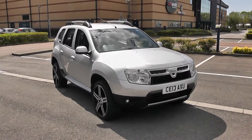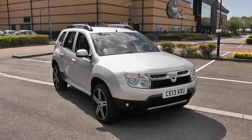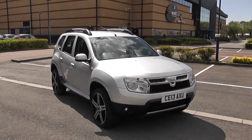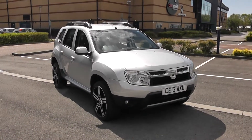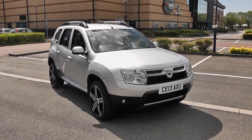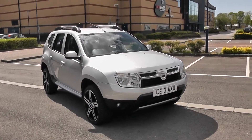Welcome to Wessex Garages in Newport. Today we have for you a Dacia Duster 1.5 DCI-110 Laurite. This vehicle is in silver and it's a diesel manual. I'm going to be giving you a tour of this vehicle today, but for more information or further specifications, don't hesitate to go online at www.wessexgarages.com and type the number plate into the search bar.